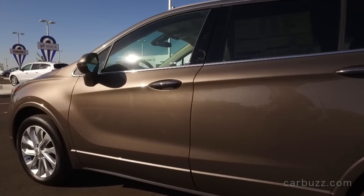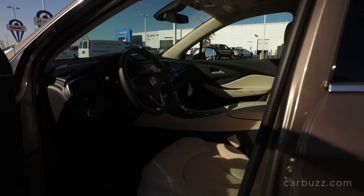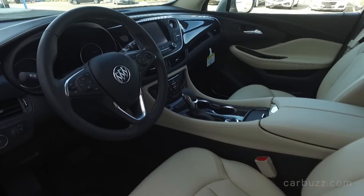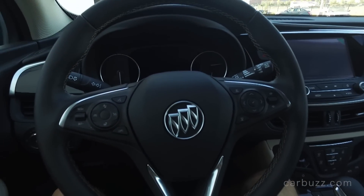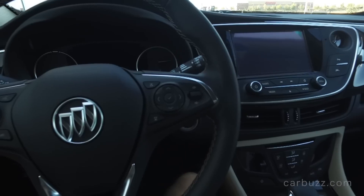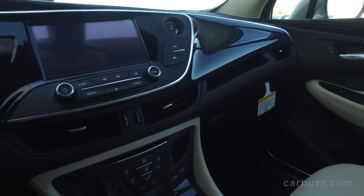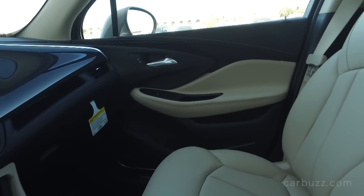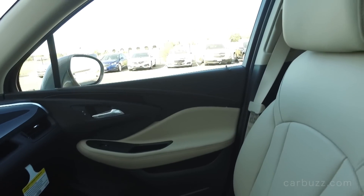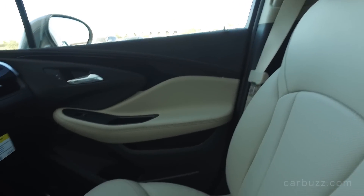Just a few years ago during GM's whole bankruptcy, Buick was nearly killed off. GM executives told the White House that Buick is a profitable brand, at least in China, and they had the ability to bring rebadged Opals over to the U.S. and take advantage of their Chinese design offices to make Buick profitable. And this is the result you're seeing today.